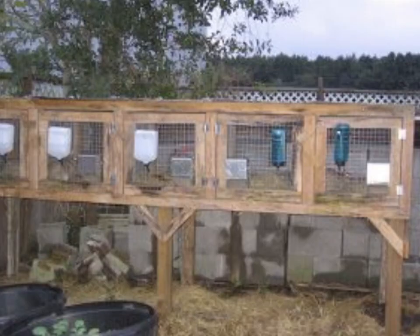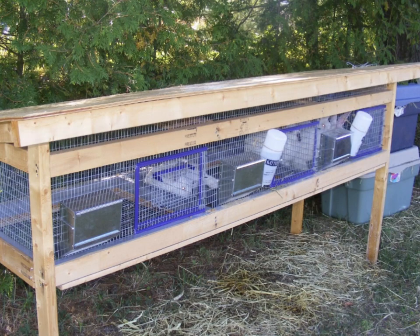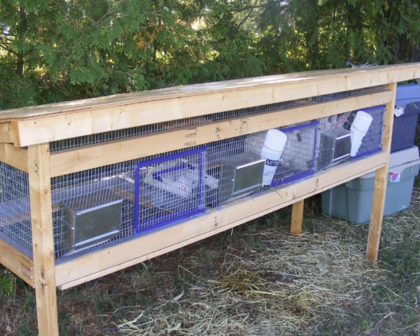A hutch is an individual cage that sits outside off the ground. This allows all the urine and poop to fall to the ground. The urine soaks into the earth and the poop mounds up and can be shoveled away periodically to gardens or compost piles.